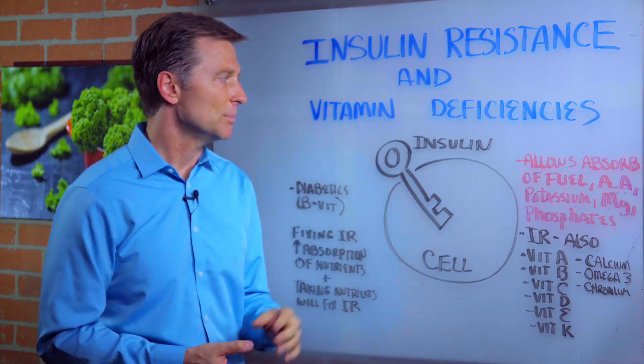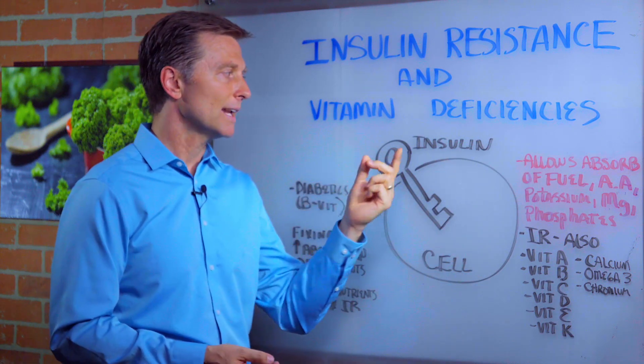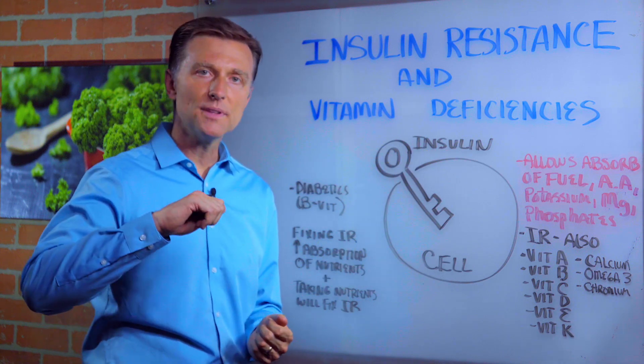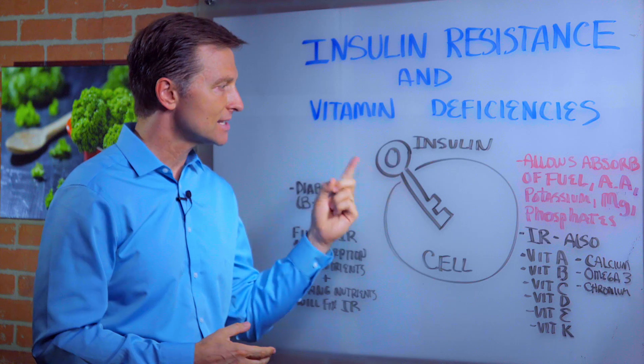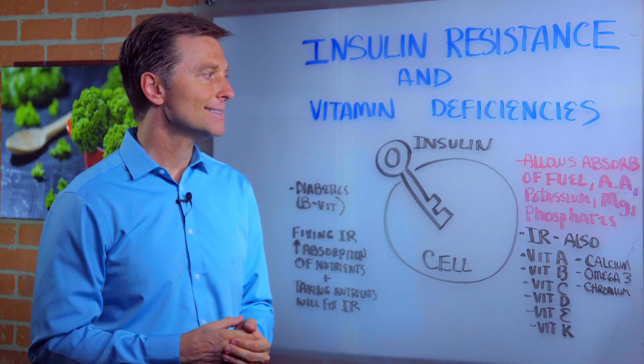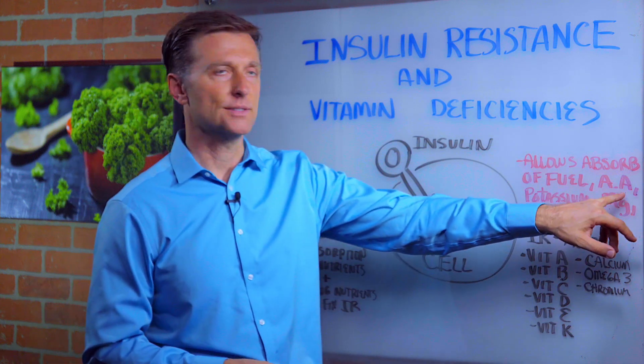It's very interesting because, really, if you look at it, what insulin is — it's a key that unlocks the door to open the cell, to allow the cell not just to have fuel, not just to regulate blood sugars, but to absorb amino acids.